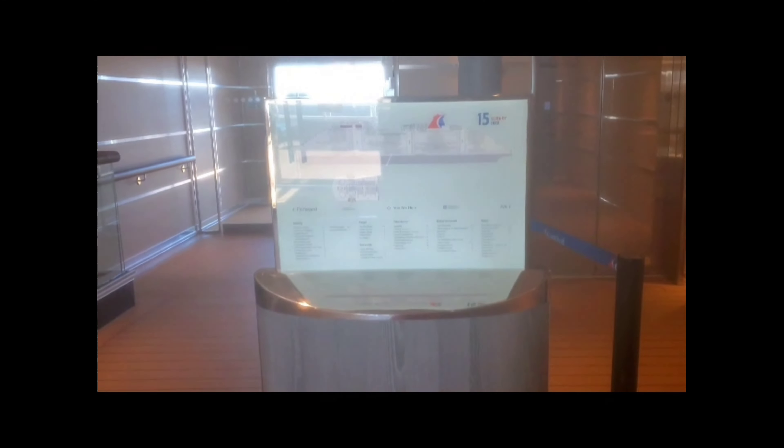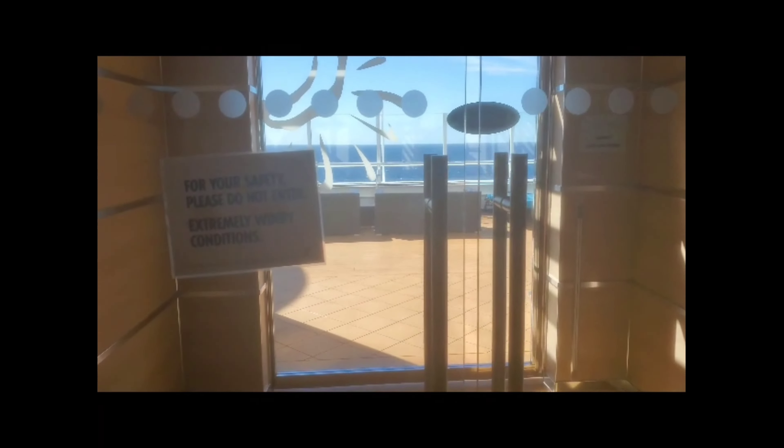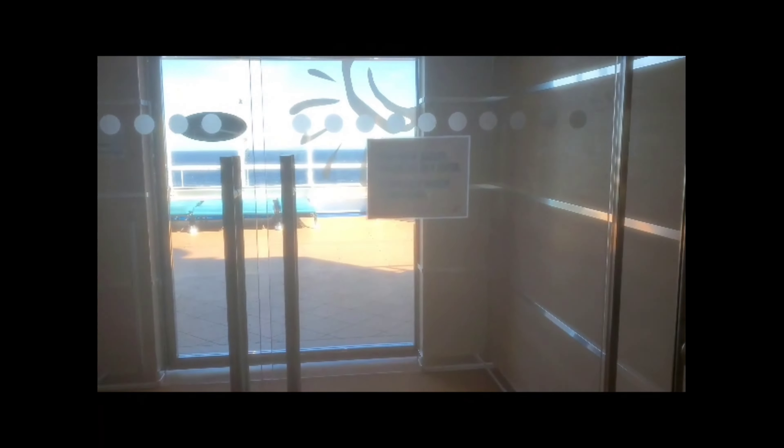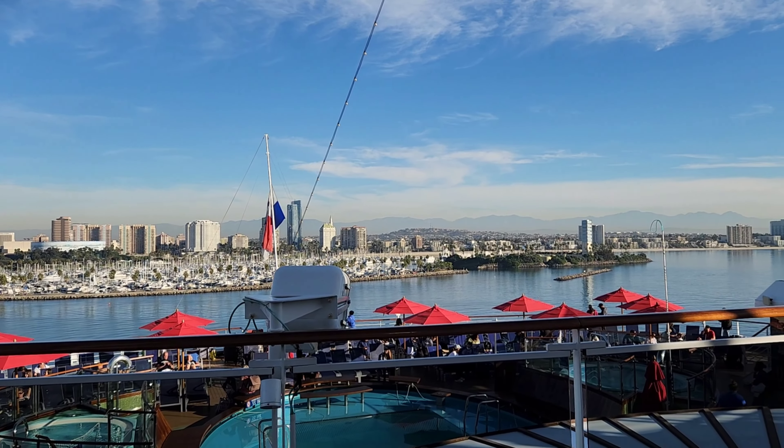Finally we have deck 15, which is the Serenity deck. Unfortunately we were not able to get out on the Serenity deck and film because it was so windy it made for dangerous conditions. But the Serenity is the adults-only area where you will have two hot tubs, plenty of seating area, and a bar.